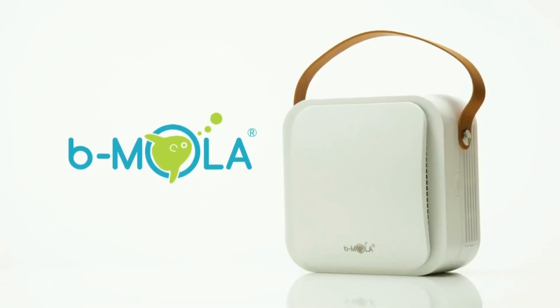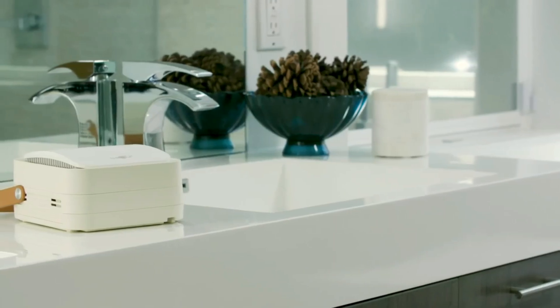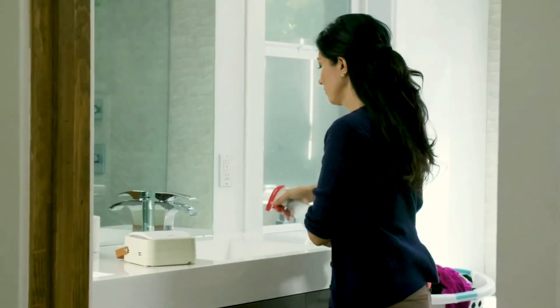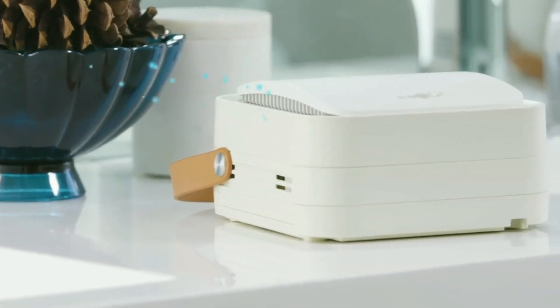BMOla Go is the revolutionary medical-grade air purifier that is going to change the air you breathe forever. Its sleek design is perfect for any environment, and the world's leading air purifying technology is housed inside.